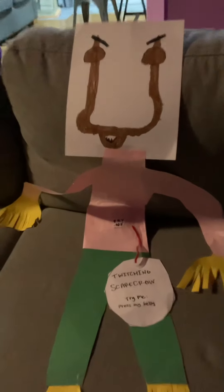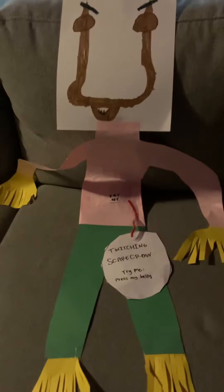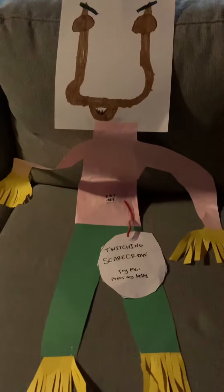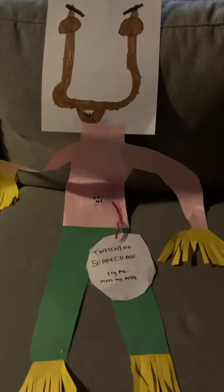Hey YouTube, Landry here, and today I have a new prop called the Twitching Scarecrow. I had a really cute quote request for this, so make sure to click that link in the description and come back for more awesome videos.